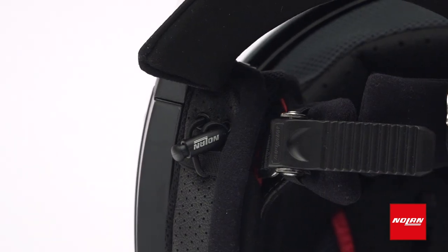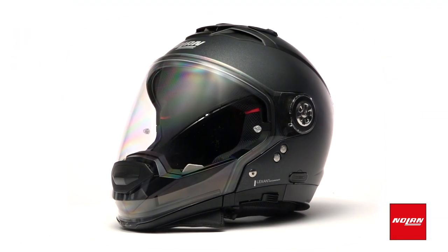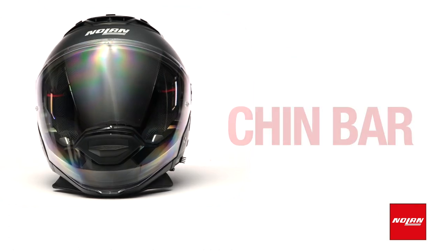This helmet has a unique style all its own and is right at home on any bike, no matter what kind of ride you're going on. The N72 GT has six possible configurations you can personalize through the addition or removal of the chin bar, face shield, and small peak.